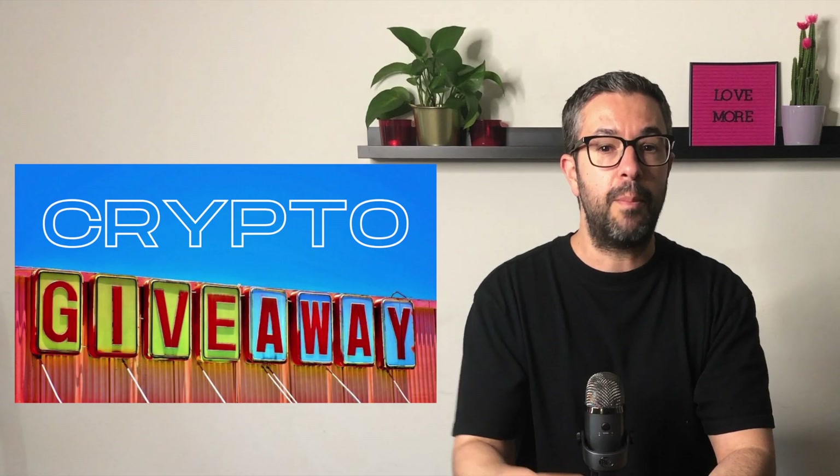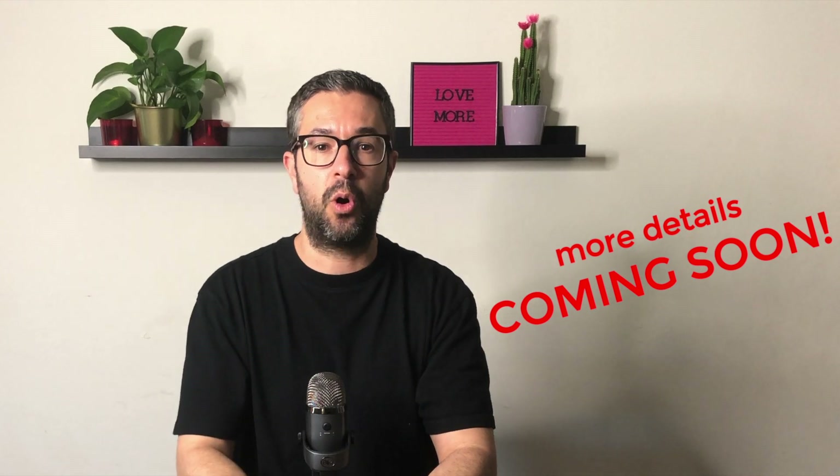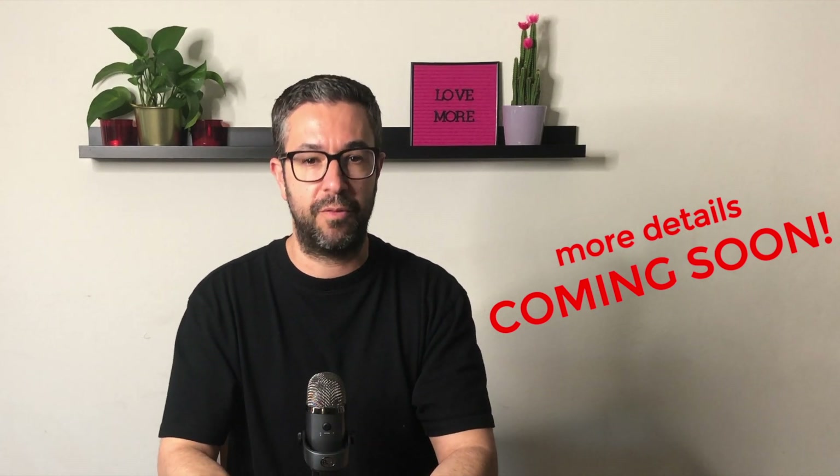Hey, what's up and thanks for clicking in. My name is Jason and in this video we're going to be discussing the Band Protocol. I'm also going to show you guys how you can stake the Band token using your Atomic Wallet and earn a 17% annual return. If that wasn't enough, I'm also giving away 10 Band tokens. Make sure you stay tuned for the whole video — I'm going to explain how you qualify for that. I'm really excited, so let's get started right now.